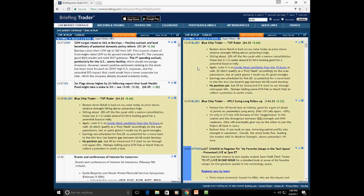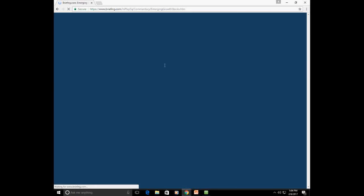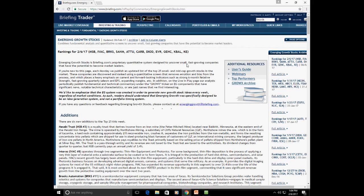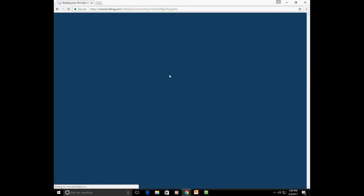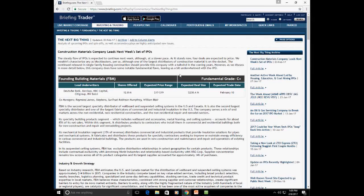There's also a slew of research that comes with the Trader service — you can access it under Investing and Trading. I'll click on Emerging Growth Stocks — this is a proprietary list of small to mid-cap companies showing accelerating sales and earnings growth combined with relative strength. We also have an IPO section called The Next Big Thing, which details business and financial metrics and grades every IPO from A to D based on pricing and valuation.